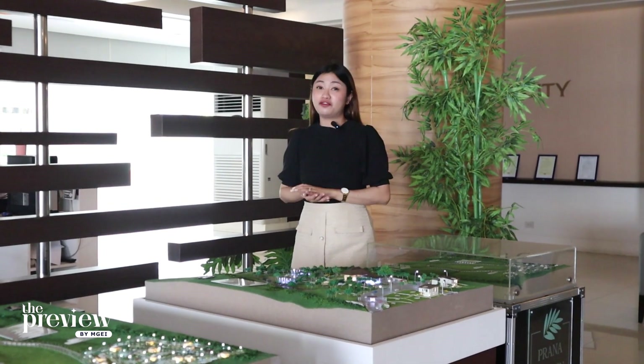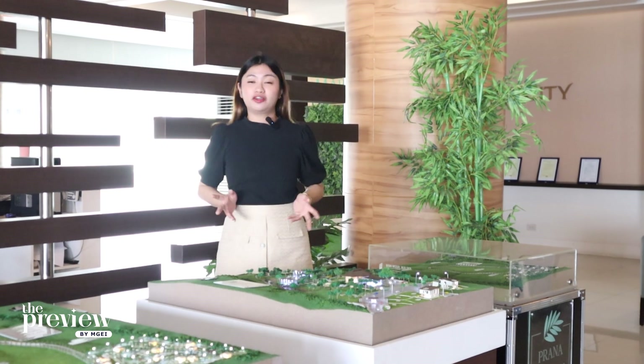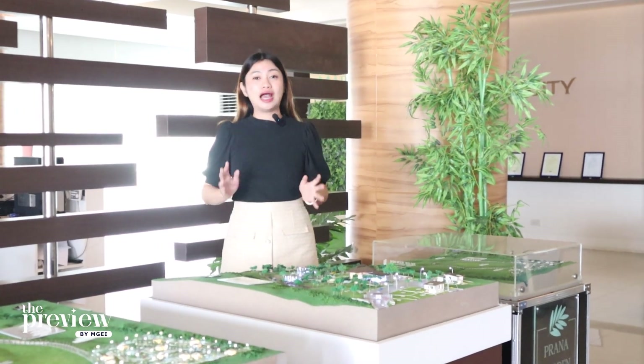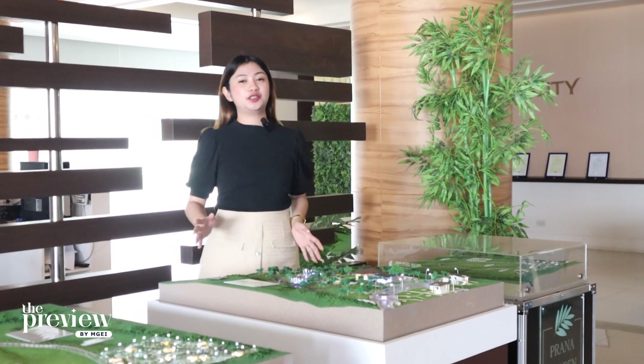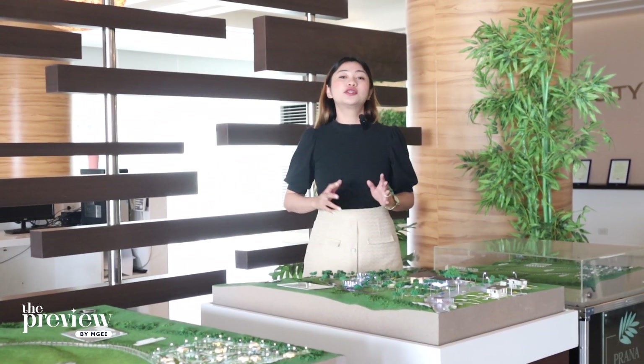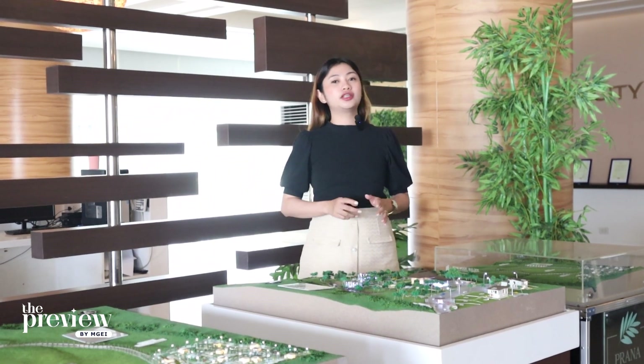Hi everyone! Welcome to the preview once again. So on our previous episode, we showed you how Megaworld has dedicated more space for you and this project. And now, you're probably thinking: are there rules or guidelines to build or start your wellness property in Prana Garden Villas? Here's what you need to know in building your future abode in Prana Garden Villas.